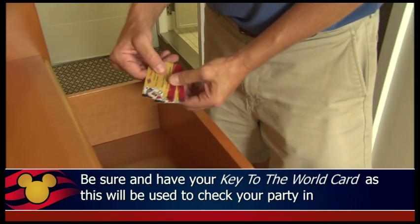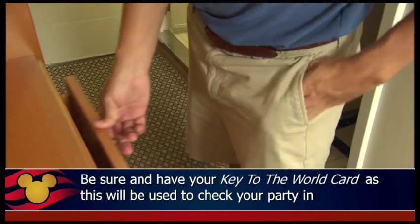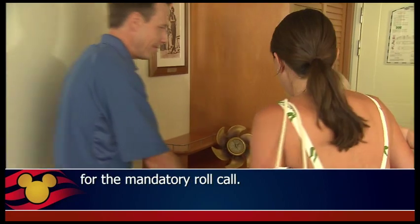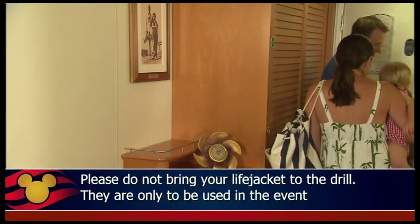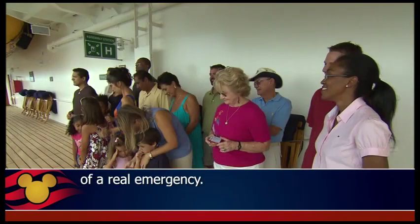Be sure and have your Key to the World Card as this will be used to check your party in for the mandatory roll call. Please do not bring your life jacket to the drill. They are only to be used in the event of a real emergency.